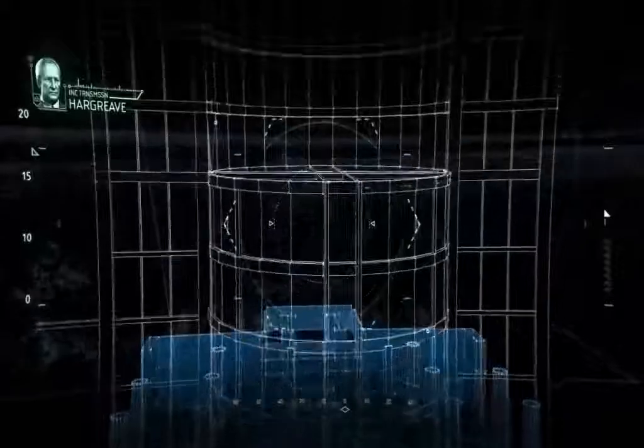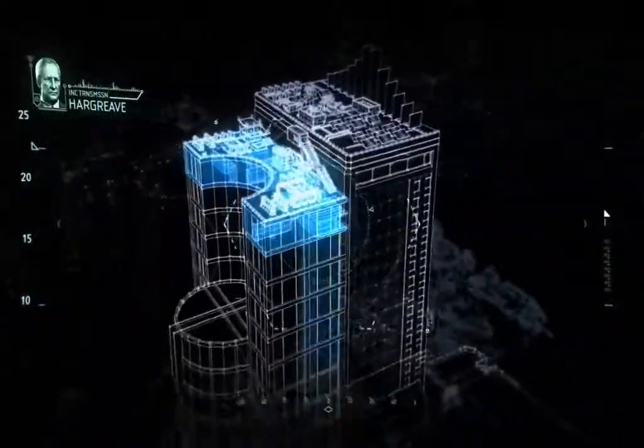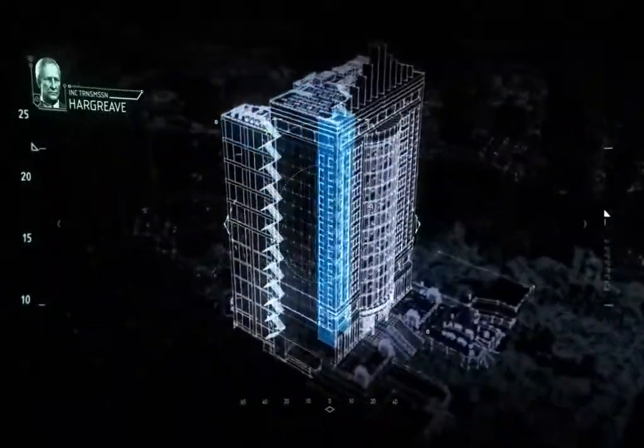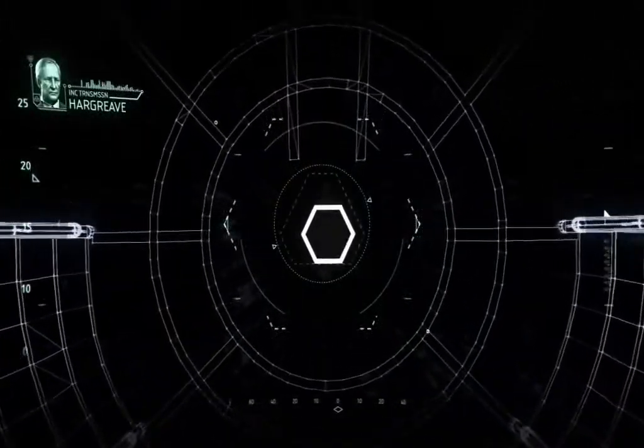The bio-samples are in the research wing on the 11th floor. Elevator and staircase access is currently denied, but you'll be able to access a systems reboot from the security desk in the lobby. You'll need to hurry.